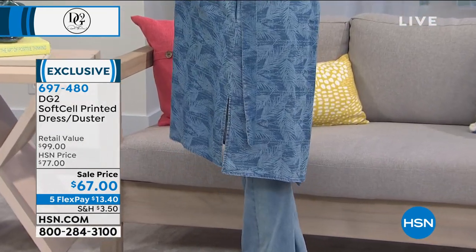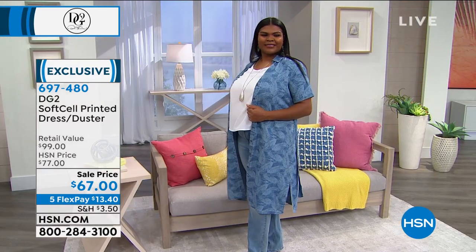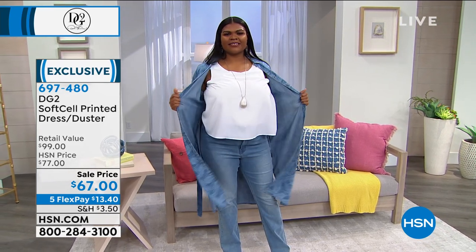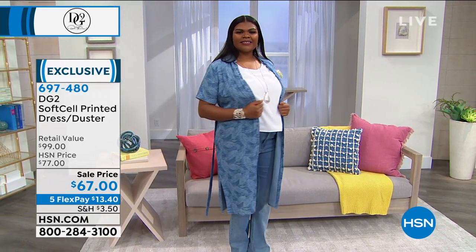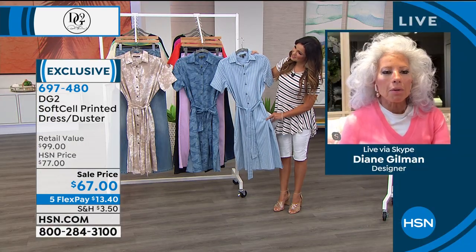This one happens to be dipped in indigo — real indigo dye, washed down, printed with a gorgeous, repetitive, graceful palm design. And what a gorgeous way. I mean, I would wear that to the green grocers.